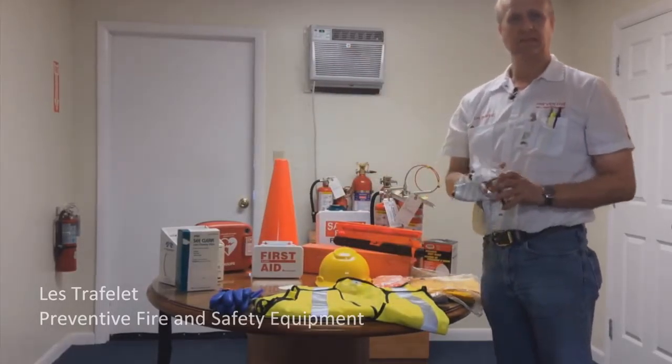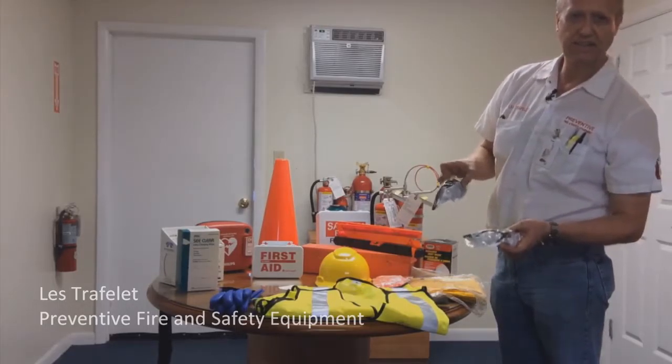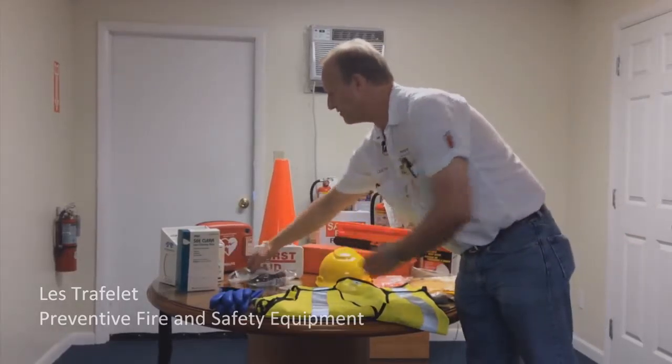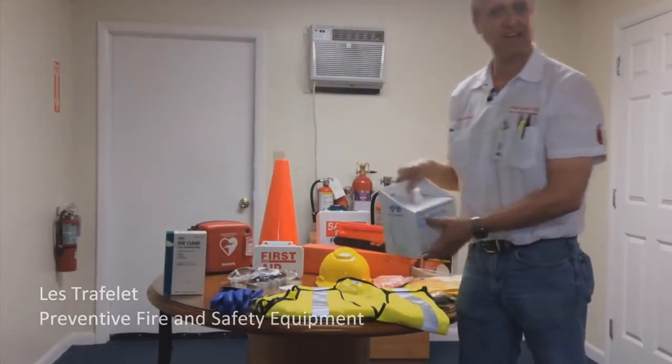Safety glasses — we can sell them to you in bins, boxes, whatever you might need. We have a clear lens that you can see indoors and also sunglass types. If you have safety glasses, you need wipes to keep them clean in the field, especially if it's dusty on a construction site. We even have a lens cleaning station.